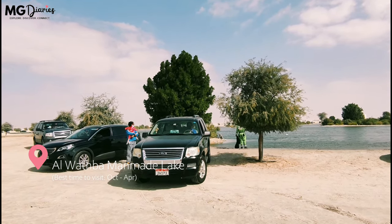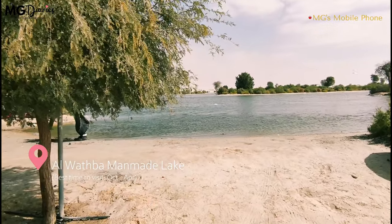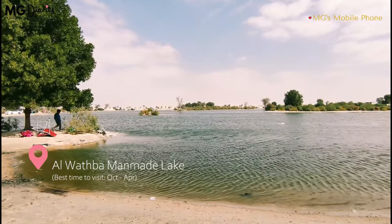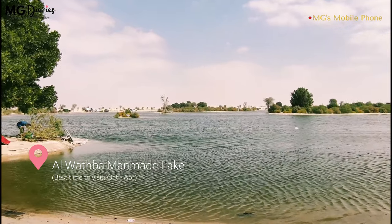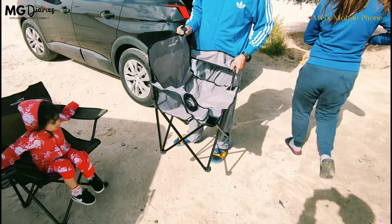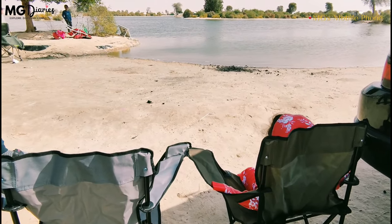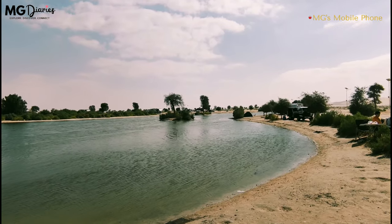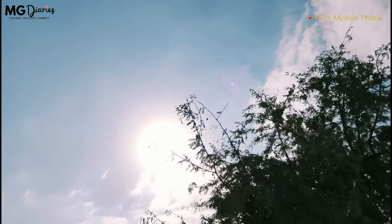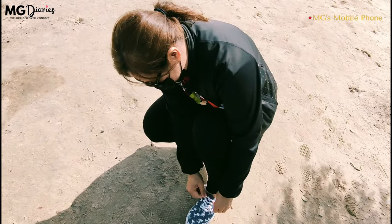This is the man-made lake in Al-Wathbah. During winter time, it is one of the favorite spots for barbecue and camping. Please do not expect too much from this place — there is no toilet around and it is just a man-made pond in the middle of nowhere. However, you get the chance to stay overnight, have a barbecue, and enjoy the sunrise view the following day. And that experience alone is awesome.